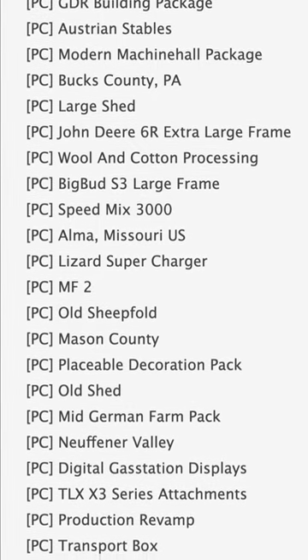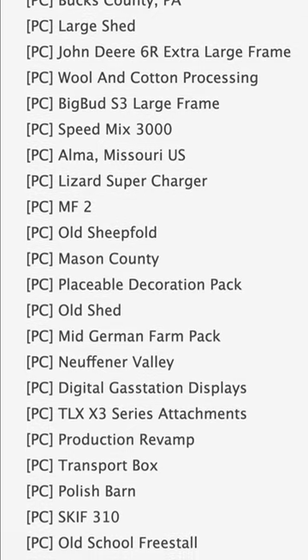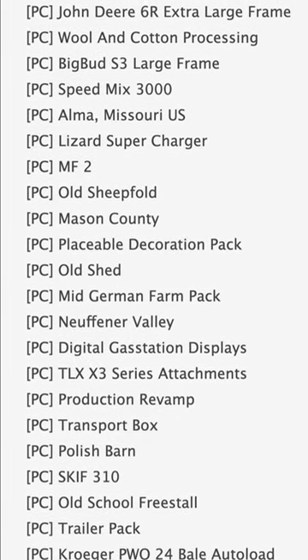And rounding out our PC testing today, we have Alma Missouri, Mason County, TLXX3 Series Attachments, Trailer Pack, and the Ursus 1614.